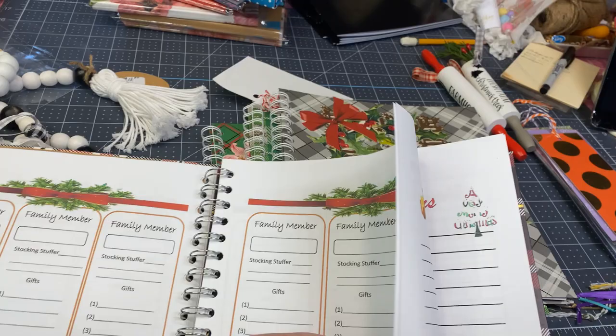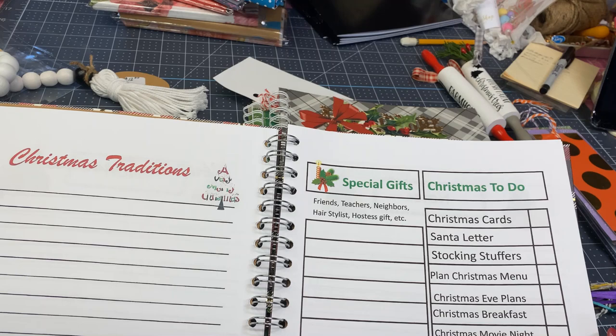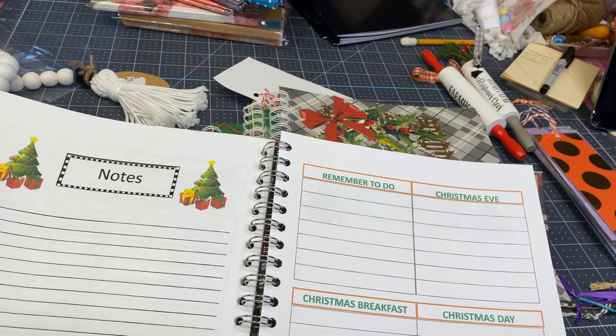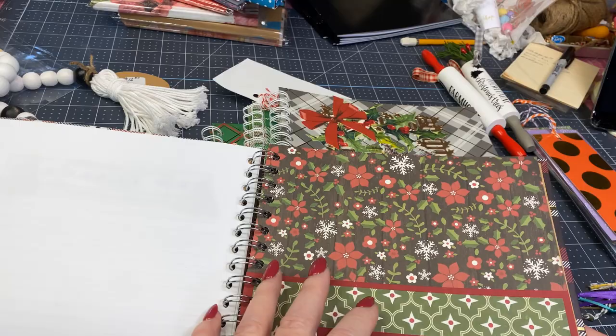There's also a place for notes, Christmas traditions, special gifts for friends, teachers, neighbors, hairstylists, hostess gifts — things you don't want to forget. Things to do, a list of things your family might like to do. And notes for Christmas Eve, Christmas breakfast, Christmas Day, and if you're making any plans for New Year's. There's a little pocket in the back for recipes or notes.